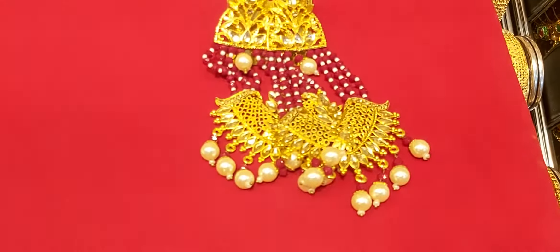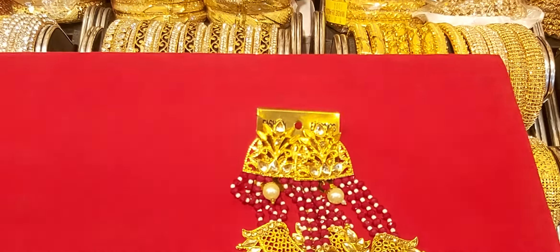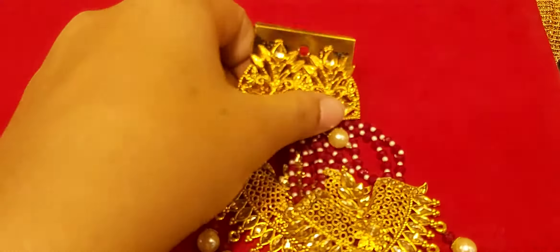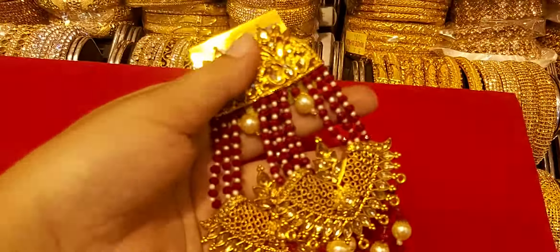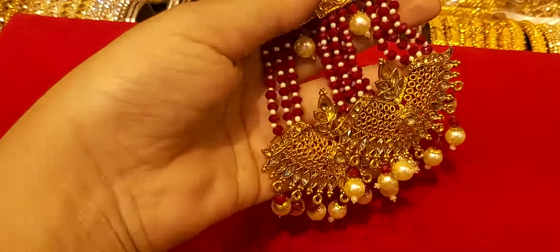Hello everyone, welcome back to my channel. In this video, I am going to show you an imitation. This is a beautiful new collection. This is a red color.